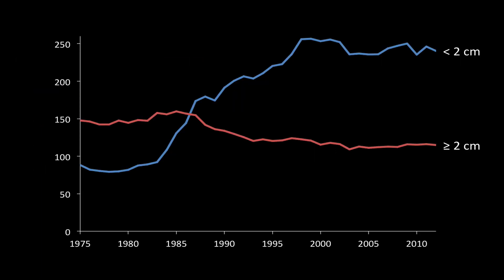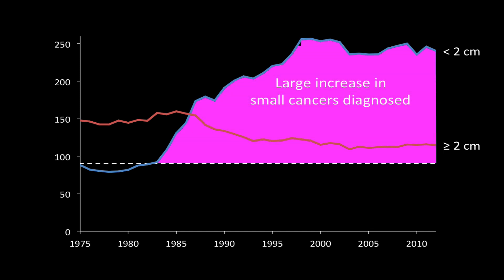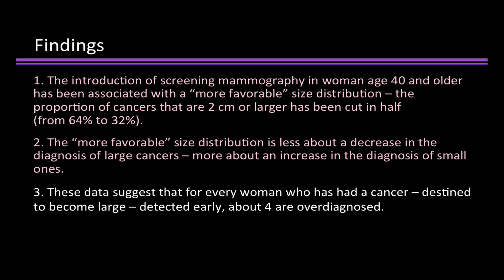Looking at this picture again — there's been a large increase in small cancers diagnosed, but a relatively small decrease in large cancers diagnosed. This imbalance suggests substantial over-diagnosis: the detection of abnormalities that meet the pathologic definition of cancer, but which otherwise were not destined to appear. That's our third point. These data suggest that for every woman who has had a cancer destined to become large detected early, about four are over-diagnosed.